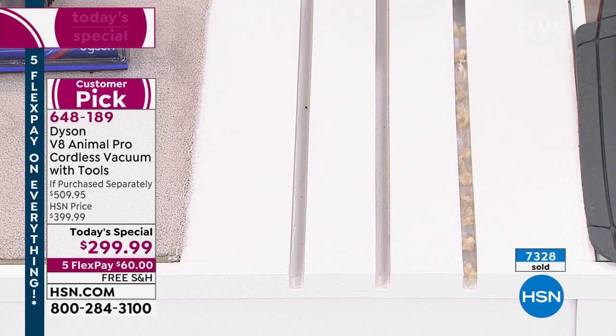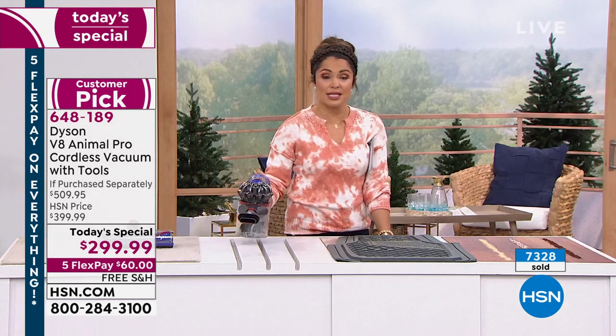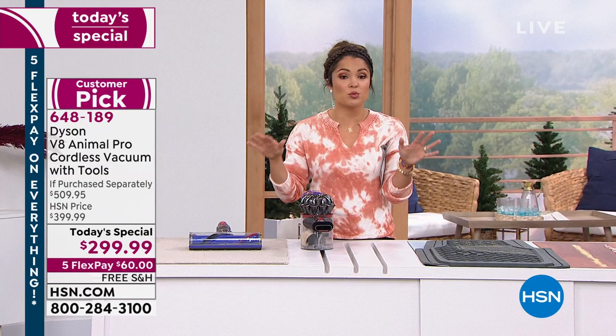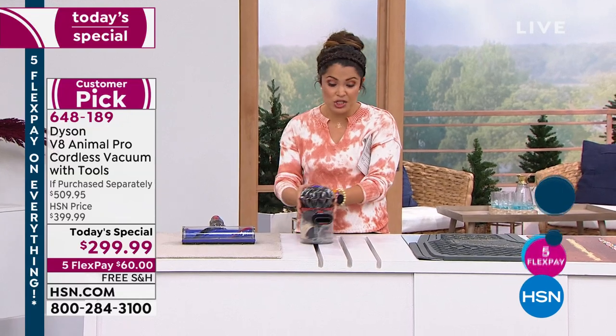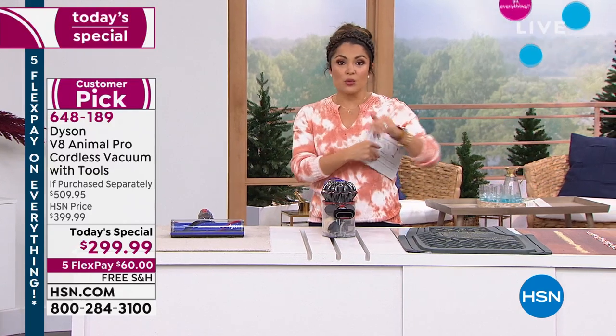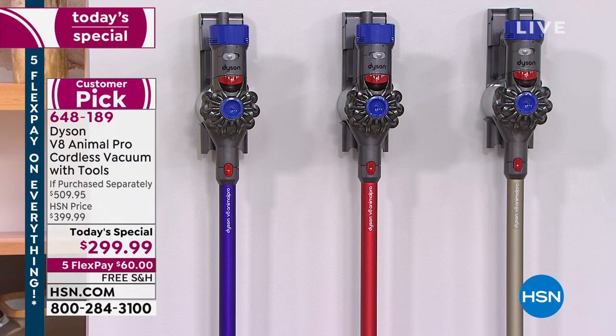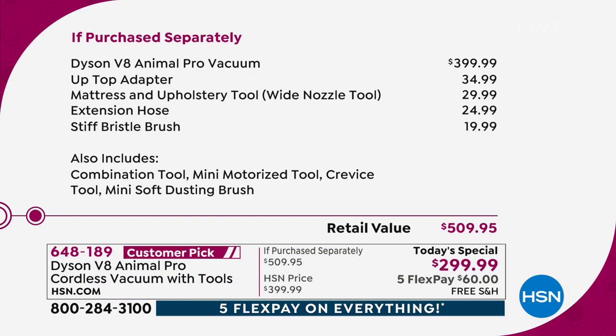If you've been holding off, maybe waiting to upgrade, I cannot think of a better time to purchase than today. We have the lowest price found anywhere — this vacuum is available. Even on Dyson's own website, which was out of stock for the V8 Animal Pro, the vacuum alone is $399.99 — let's call that a $400 vacuum with four attachments. What we're doing today is $299.99. On top of that, we're giving you another $100 worth of extra attachments — eight attachments instead of four. You're saving $210.